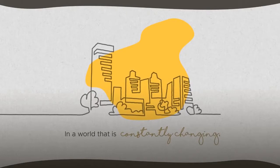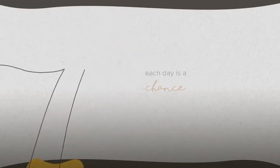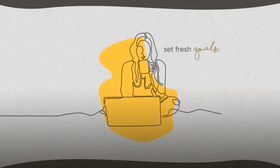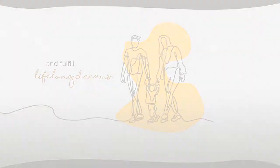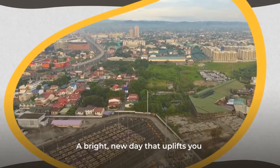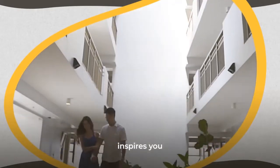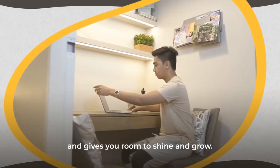In a world that is constantly changing, each day is a chance to pursue new passions, set fresh goals, and fulfill lifelong dreams. A bright new day that uplifts you, inspires you, and gives you room to shine and grow.